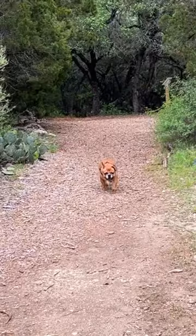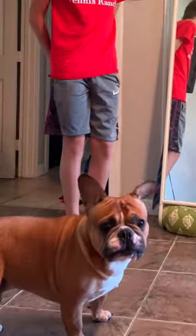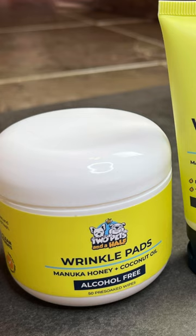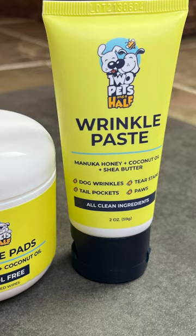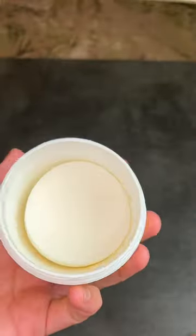We adopted this adorable French bulldog about a year ago and we've been struggling with his wrinkles ever since. I had no idea about the upkeep of wrinkly dogs, but we've tried a bunch of different products. He tends to itch a lot and we finally tried these wrinkle wipes and paste for bulldogs by Two Pets and a Half, and it seems to be the only thing that really doesn't bother him too much.